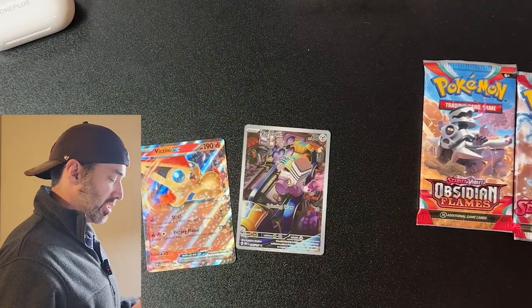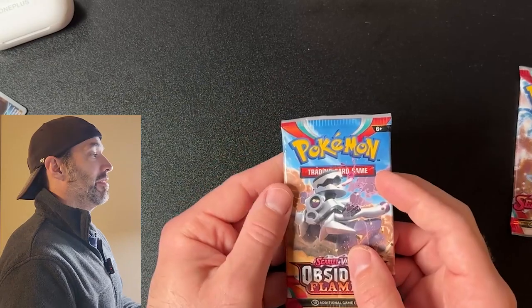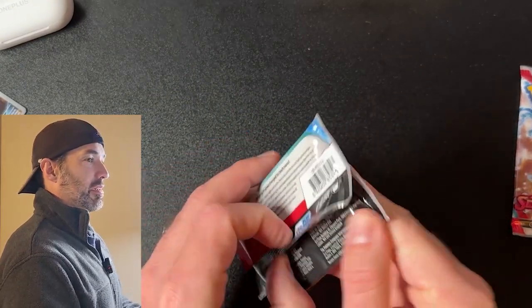These cards are about 50 cents each, so not great. But let's continue. Second pack — Obsidian Flames. What are we gonna get?